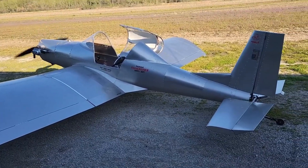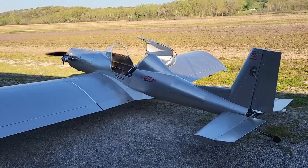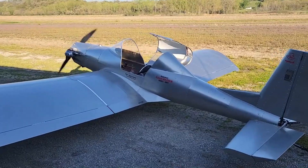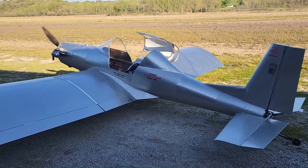When you take off, the ride is calm, steady, and honest, turning every moment from taxi to landing into pure joy. Whether you choose a quick build kit or crafted piece by piece, every hour shaping metal leads to seconds of unfiltered freedom above the clouds.